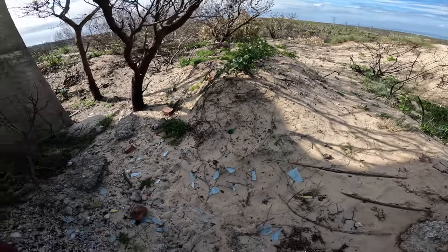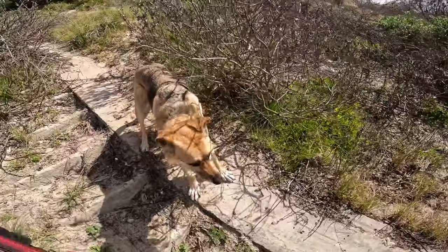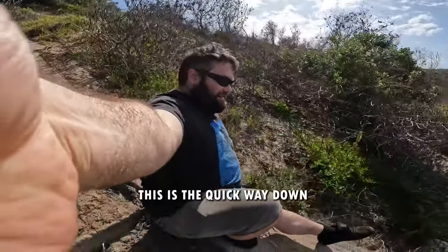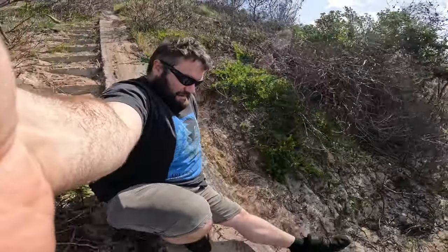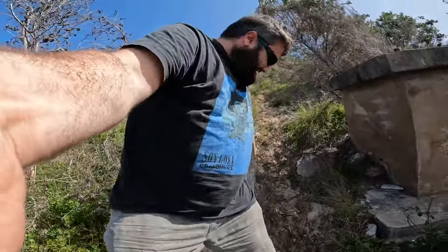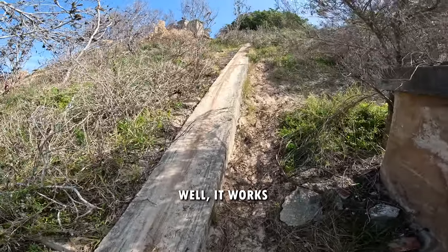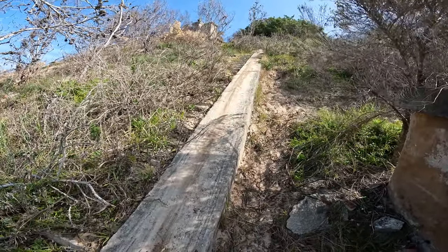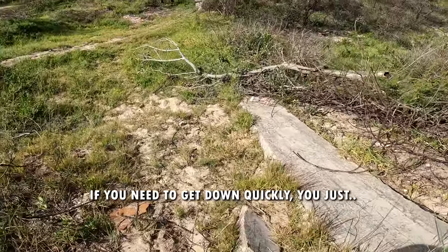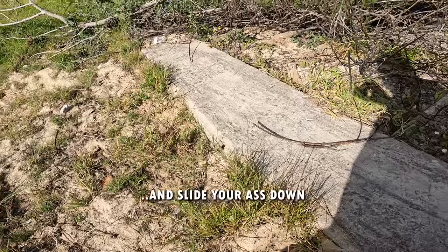On the way back down the hill, Rollo gives me a fantastic idea for the quick way down. It works — but do you think the soldiers of the day considered that to be an option? If you need to get down quickly, you just get on the ramp and slide your backside down.